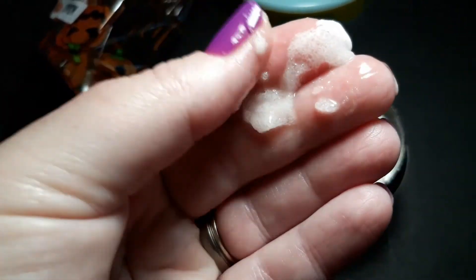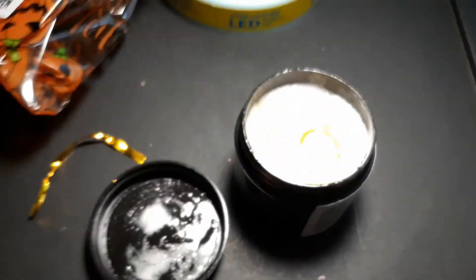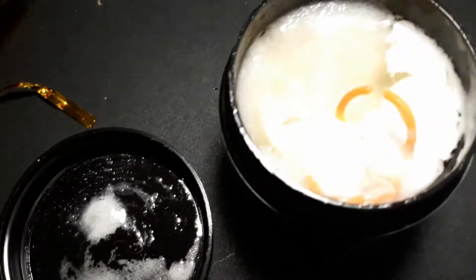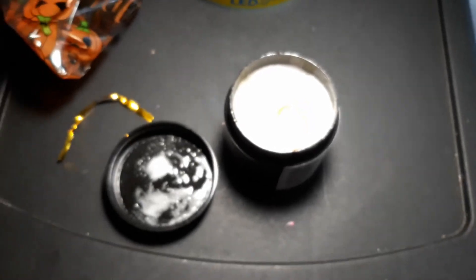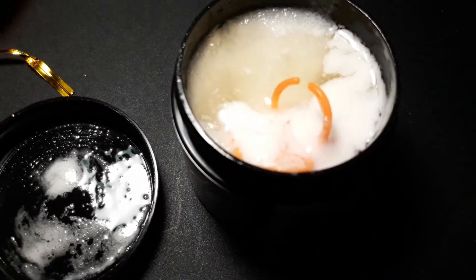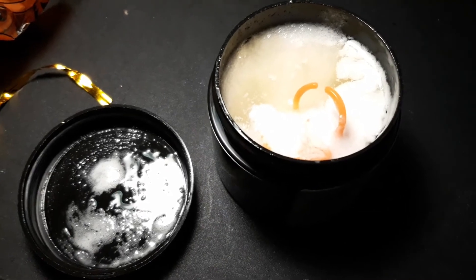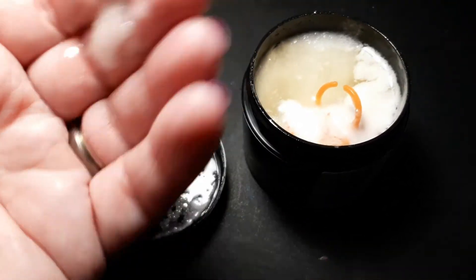I'm going to have to go use this — it's so nice. Okay guys, that's Day 11. I know my lights are terrible today, but anyway, Day 11 — that's the sugar scrub. I hope everyone had a great day or a great night. Bye!